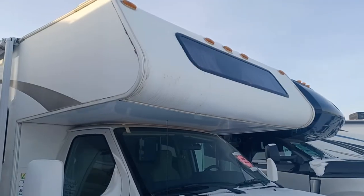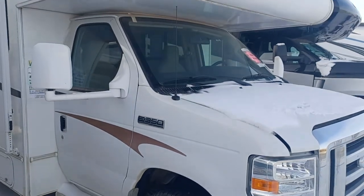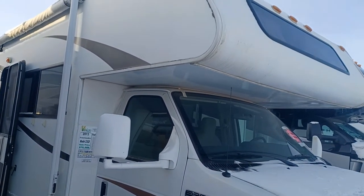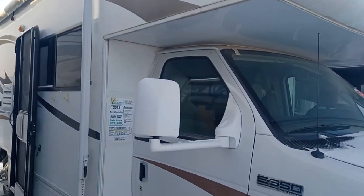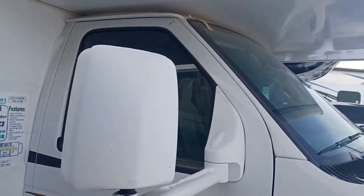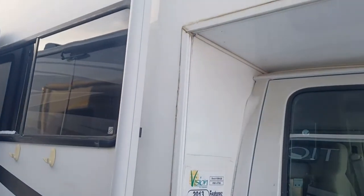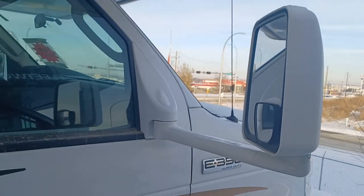Hi, this is Leanne with Vision RV and I'm shooting a live video of the 2013 Coachman 23CB Motorhome C-Class. This is a Ford V10 Triton, 305 horsepower gas, 25 foot, with a 50 gallon fresh water.